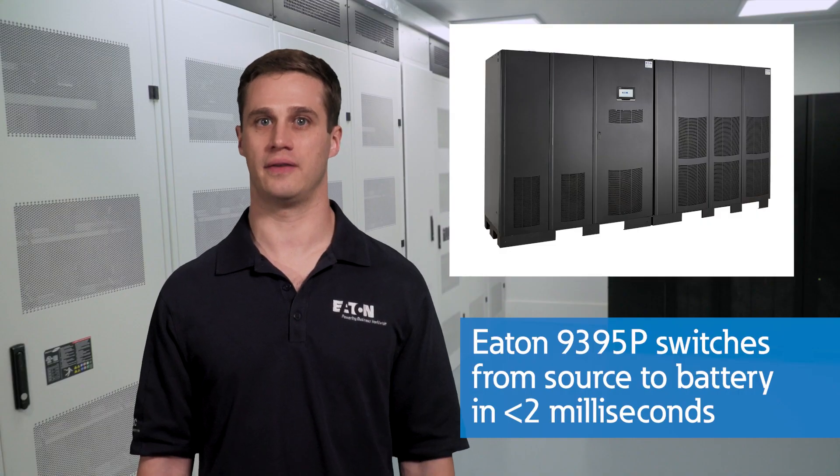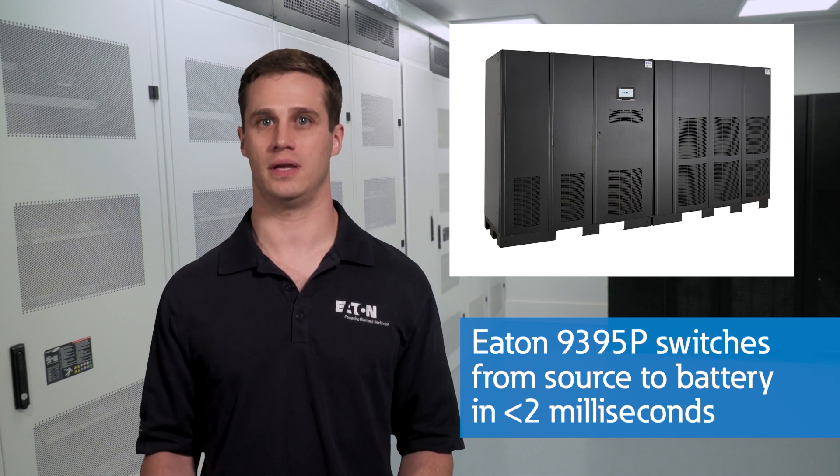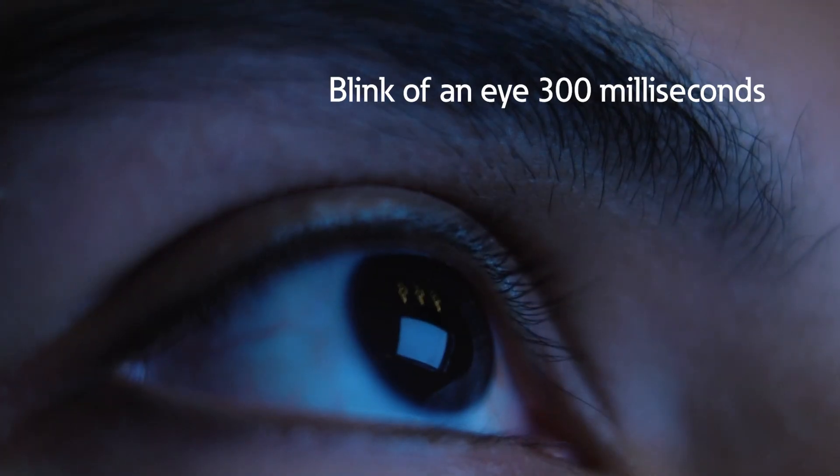The Eaton 9395P UPS switches from source to battery in less than 2 milliseconds. To put that into perspective, the blink of an eye takes 300 milliseconds. So with such a fast transition, even the most sensitive electronics are protected from power disturbances.